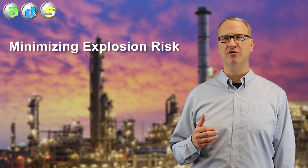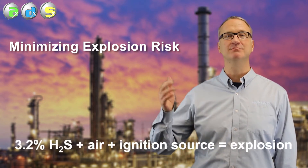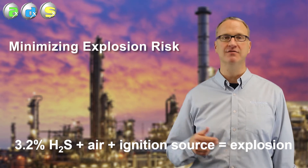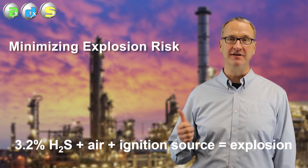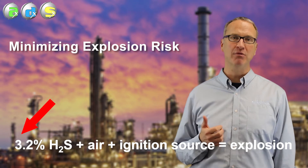We talked before about the fact that there's H2S in your liquid sulfur. That H2S comes out of the liquid sulfur in the pit, in the storage tank, in the loading area. If it gets together with air and the H2S is above 3.2%, it can blow up.